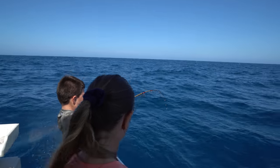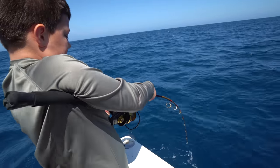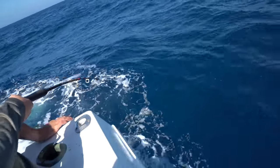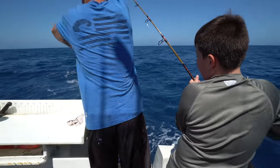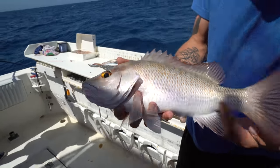These kids are better than most of the people we take out. Is that another mangrove? Oh yeah. That's not a bad one at all. Another mangrove.